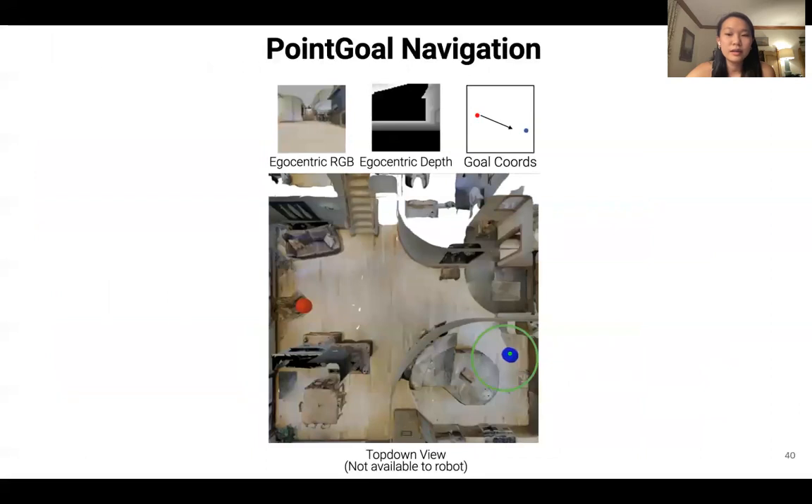In our work, we investigate this for the task of point goal navigation. The robot must navigate from a starting location to a goal location, using only an egocentric RGB and depth camera to avoid obstacles. The robot does not have access to a map, but is given the goal coordinates relative to the robot. This top-down view is used for visualization only and is not available to the robot.